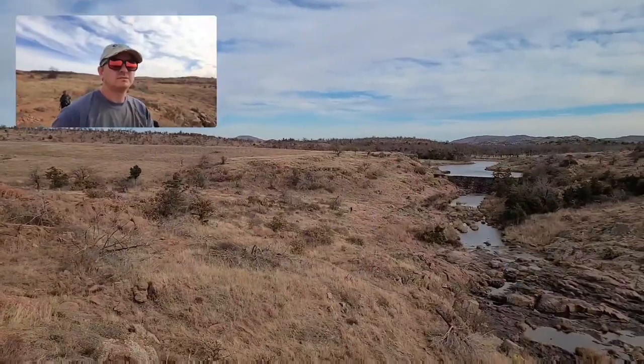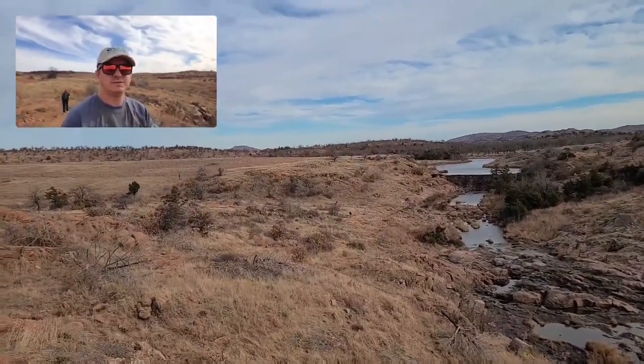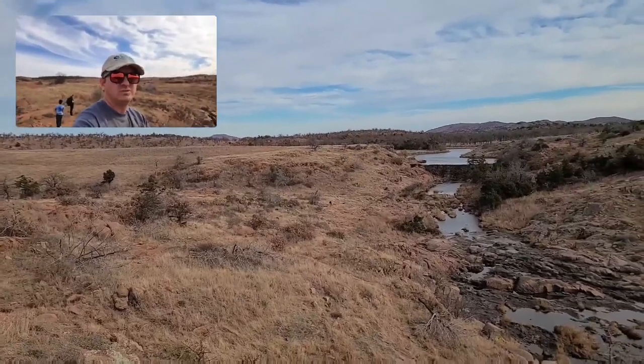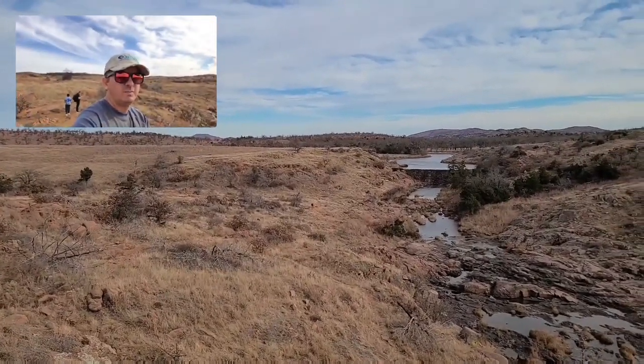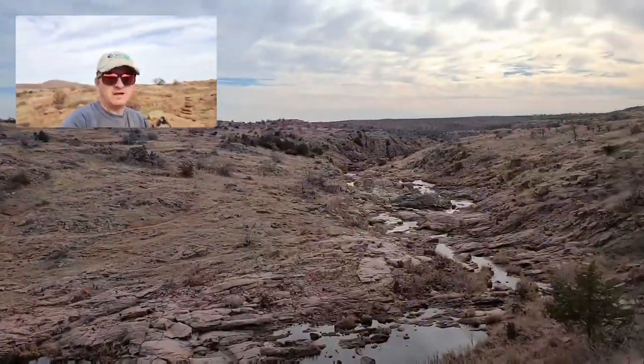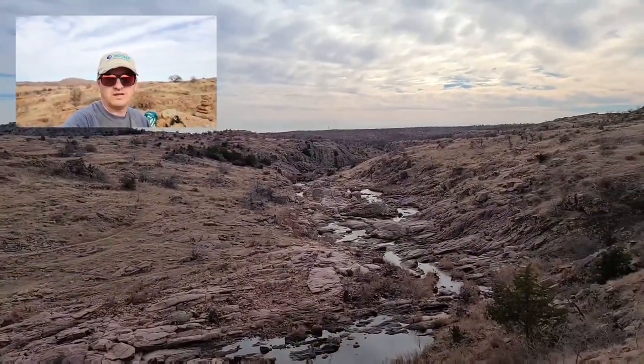We're getting close to the Lost Lake Dam. This is a little overlook and it's a really nice view. I just thought I'd give a little pan around of this view. And back down there, the 40-foot hole is down that direction.